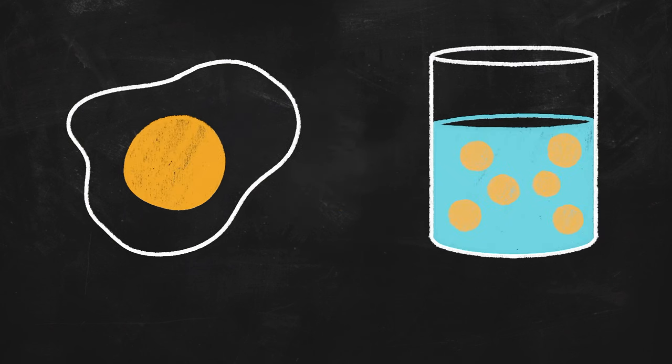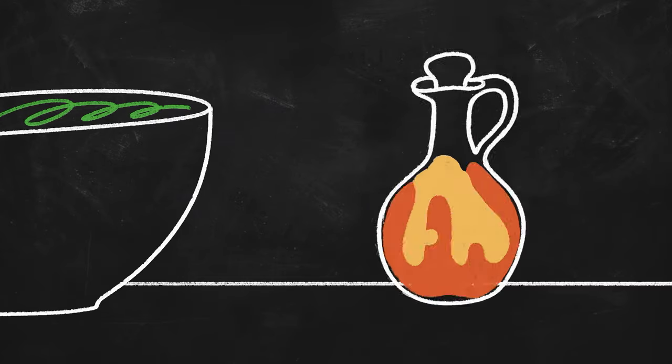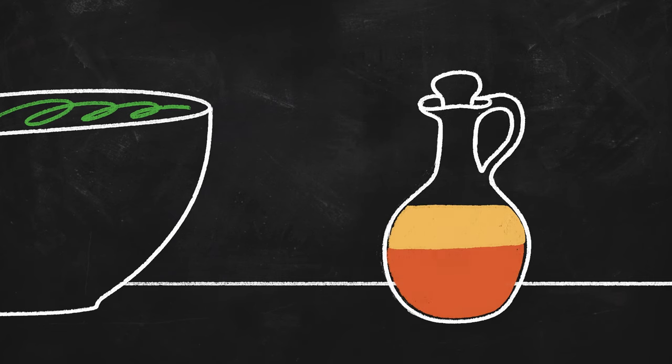Egg yolk contains both water and oil, which usually don't mix. Think about a salad dressing. If you mix up oil and vinegar, they'll stay as one mixture for a little bit. But after just a few minutes, it will separate.